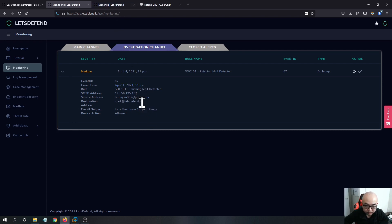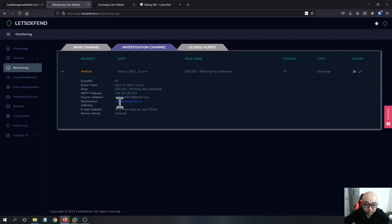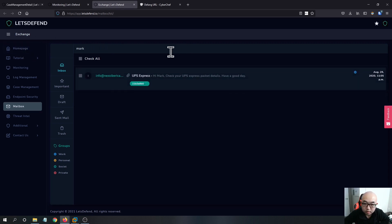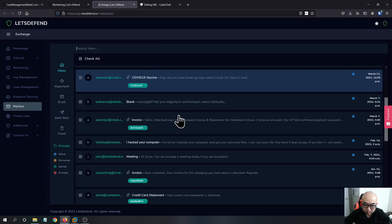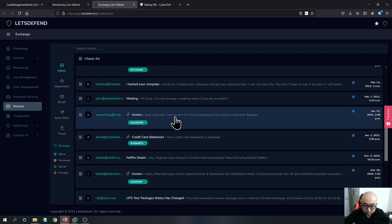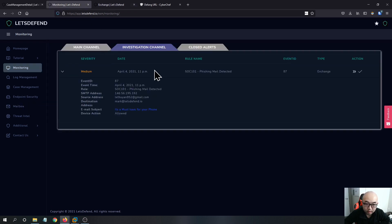We can check the SMTP IP and check the user's mailbox — I think it's Mark. It doesn't return anything, but the sending time is confirmed as April 4th at 11 p.m., as we can see in the mailbox.